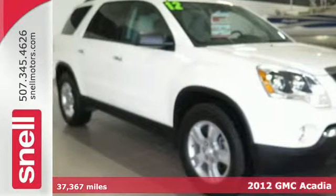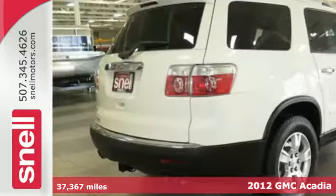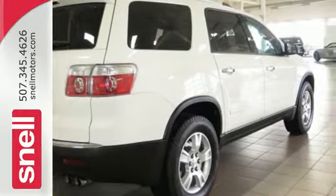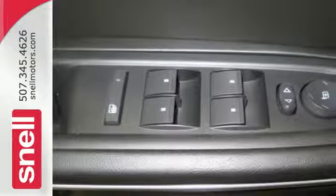It's a 2012 GMC Acadia. You'll enjoy reliability and solid engineering in this SUV. It comes with variable intermittent wipers, an outside temperature display, and a low tire pressure warning to accommodate your drive, as well as assured protection with its anti-lock brakes and automatic headlight control.